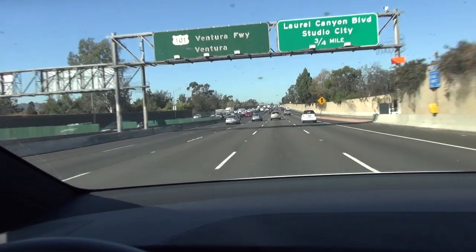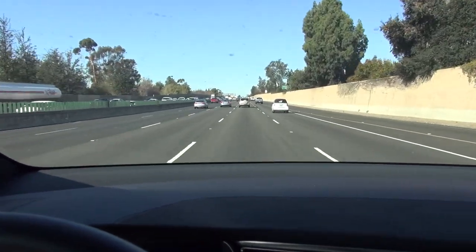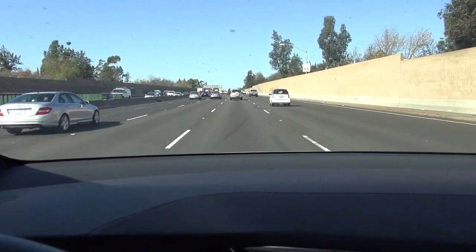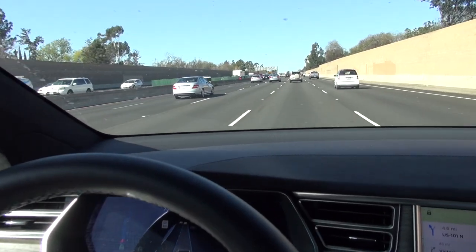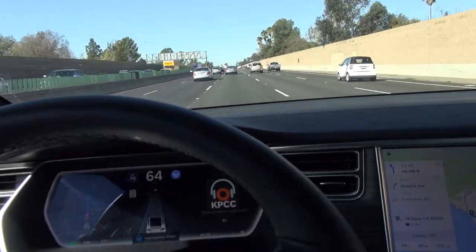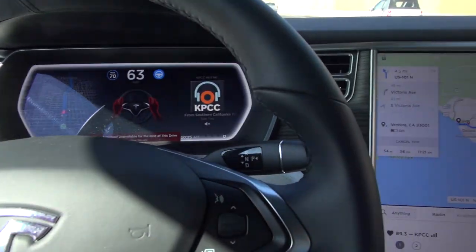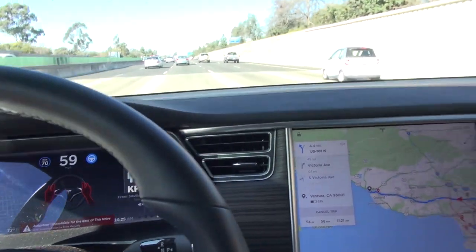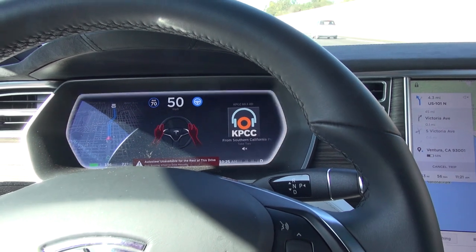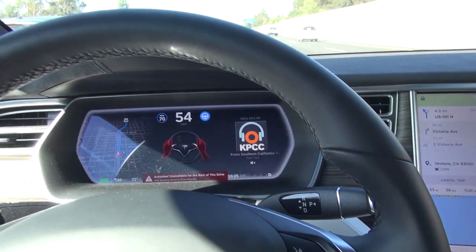So now if you want to change lanes, you actually just use the blinker. I'm going to turn on the blinker and the car will now change lanes on its own. It's saying not to — there's a car there. Let's try that again. Blinker on — makes that lane change. It's flashing: keep your hands on the steering wheel. Now it says auto steer unavailable for the rest of the drive. It's penalizing me.